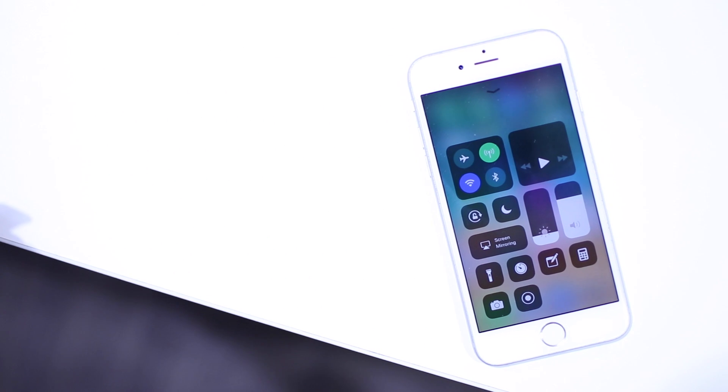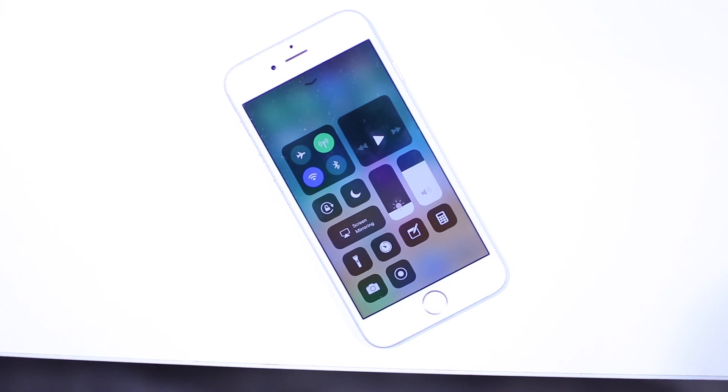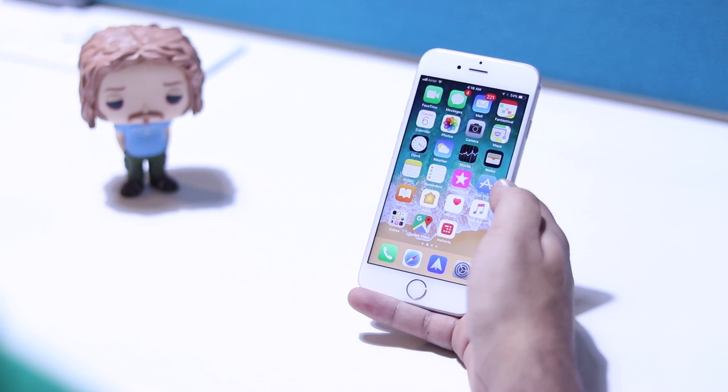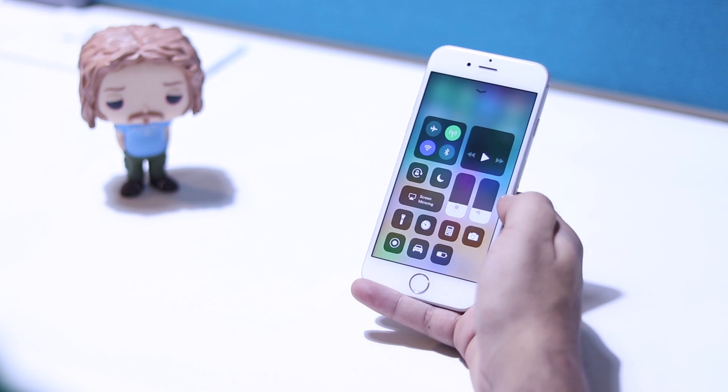The control center has been completely revamped in iOS 11 and I can't say I especially like it. The new design merges all of the panes back into one, but I've been a fan of the separate panes for far too long. This new control center looks a bit cluttered to be honest.